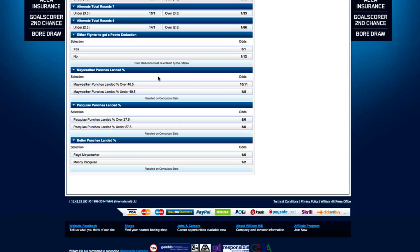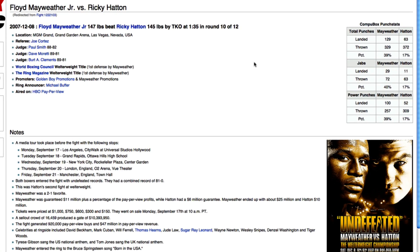Finally, we come to the punches landed market. Based upon independent analysis by a company called CompuBox, the percentage of punches that are landed versus the number thrown can be bet on too. William Hill are offering an under-over market on each fighter, with Mayweather quoted at under or over 40.5% and Pacquiao offered at under or over 27.5%. The BoxRec website we looked at earlier can help us decide upon our selections here. Here's a look at one of their pages detailing a particular fight — in this case Mayweather's fight against Ricky Hatton — which has the CompuBox figures that William Hill will use to decide the outcome of bets in this market.